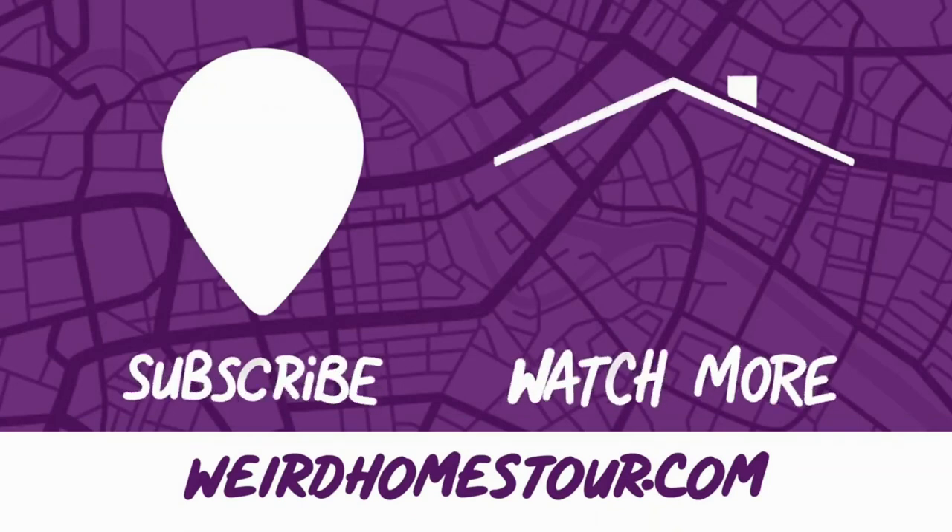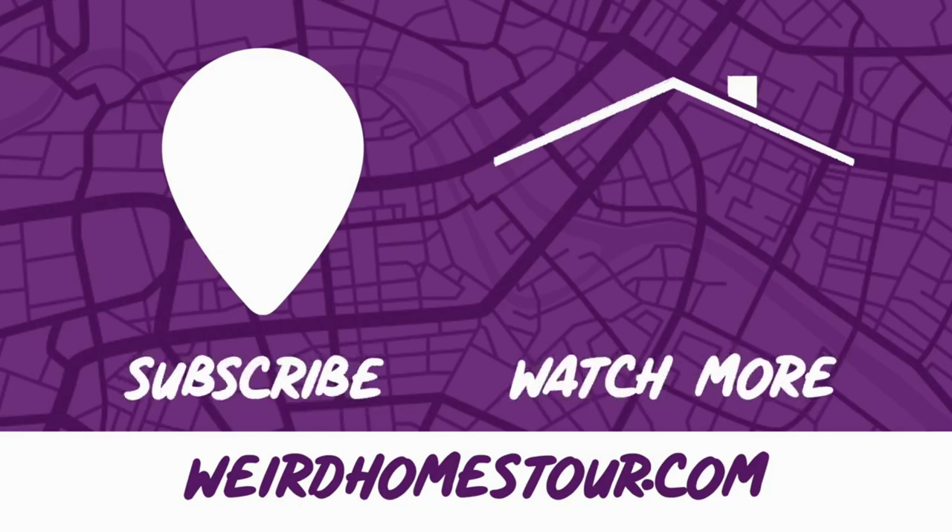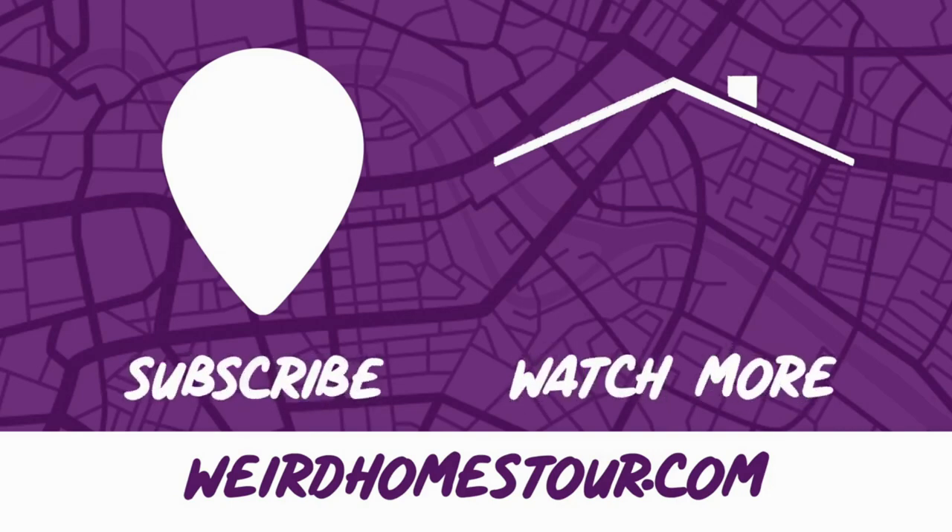And Kate, where will they find you? You can find me in the garden with my plants — the best place. Bob, Kate, thank you so much for sharing your amazing home. And thank you everyone who watched this video. If you want to see more like this, be sure to subscribe to our channel, hit us up with a like and a comment, and we'll catch you later. Bye, everyone!